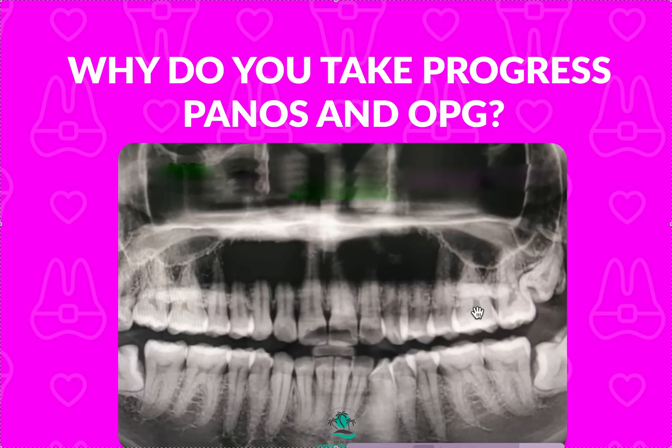Why would I take a progress pano? Lots of reasons. If there's a child in mixed dentition, I'm going to see if things are erupting properly. If they're not out and it's been a year or six months, I'll take another one to see how the progress of the second molars or the canine is doing. You might also take it for pathology — something that was a little funny in the initial one that you're watching — or because there was some root resorption and you're keeping an eye on that root to see if it's getting shorter. For pathology or root resorption, I'm usually going to take a progress pano or periapicals every four to six months.